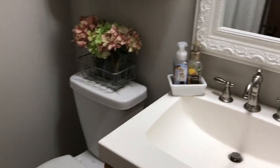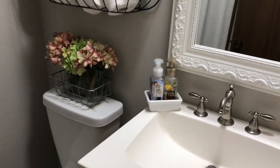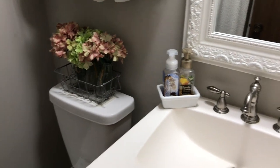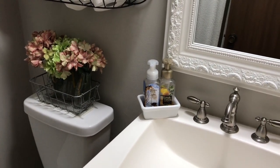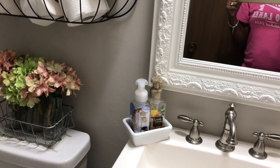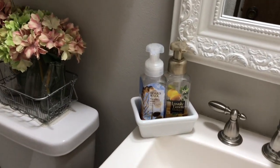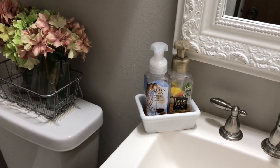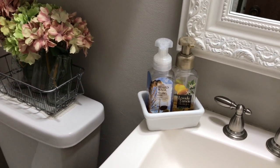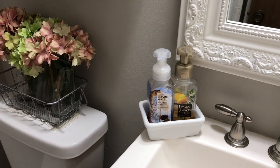I don't have any of my fall decorations up here yet, just because it's so warm that I don't feel like it's fall. I still feel like it's very summery, so I still have summer Bath and Body scents up. Usually by this time I'd have fall soap or Halloween soap in the little soap container.